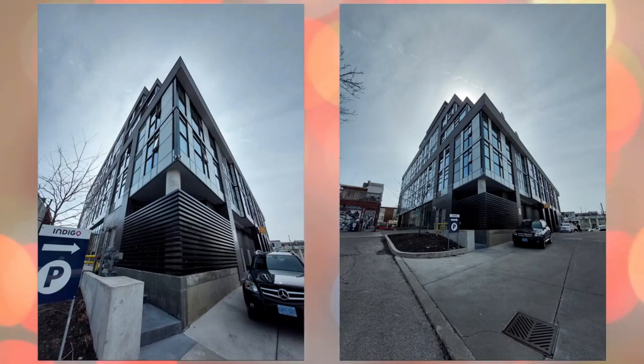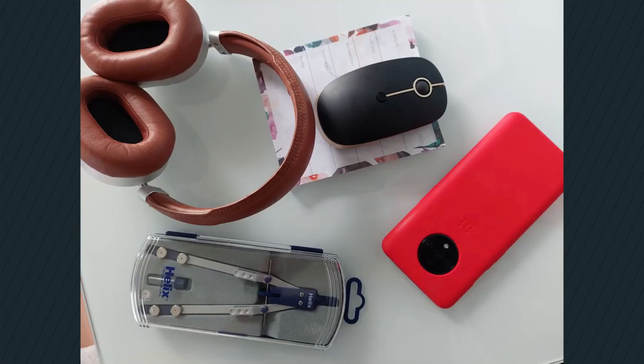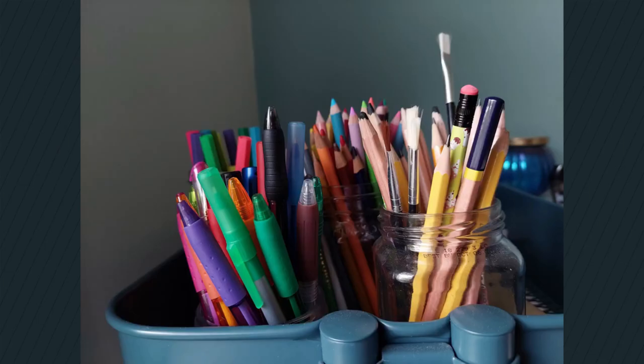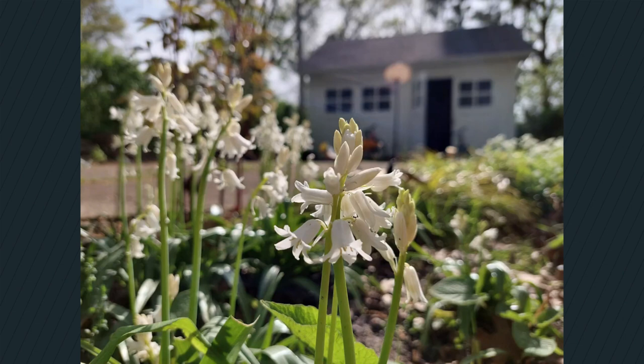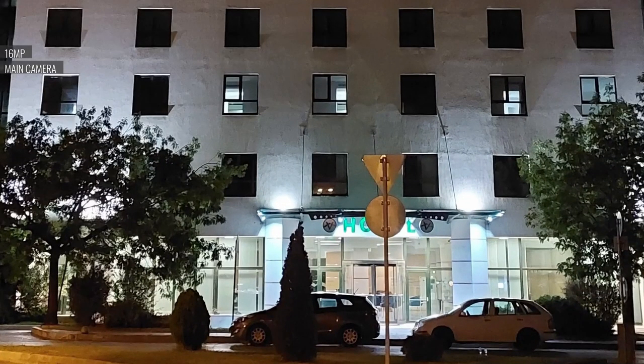On the front is a 32MP selfie camera inside the punch hole at the top center of the screen. Quality-wise, you will have no complaints about the cameras. Images look pretty good for the most part and pictures are filled with detail. It does a good job at cutting through the darkness in low light conditions, and HDR works without a hitch.